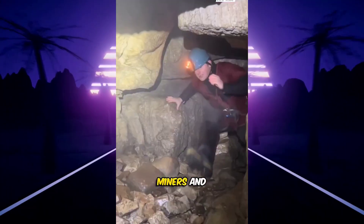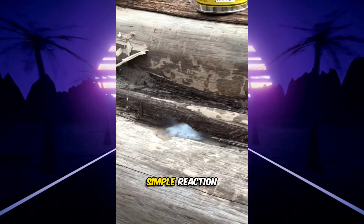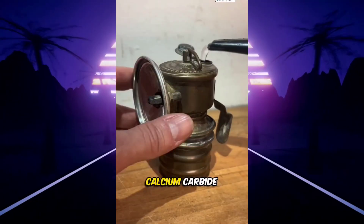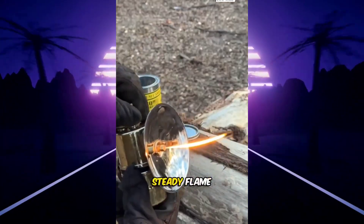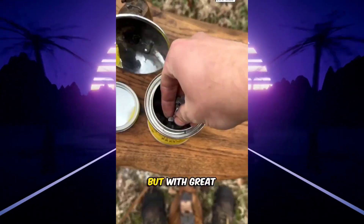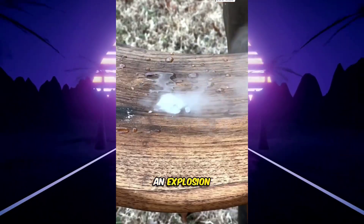Before electric lights took over, miners and explorers used the calcium carbide lamp. It runs on a simple reaction: water drips onto calcium carbide, creating acetylene gas. Light that gas and you get a bright, steady flame powerful enough to cut through total darkness. But with great light came great risk — the gas was flammable, and one mistake could cause an explosion.